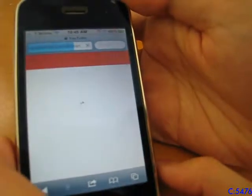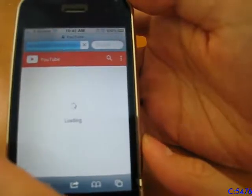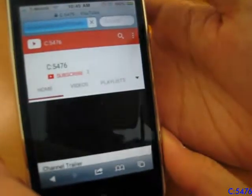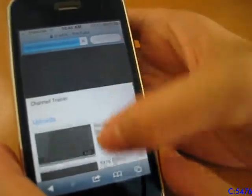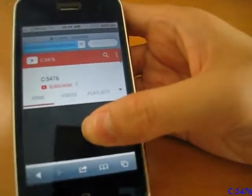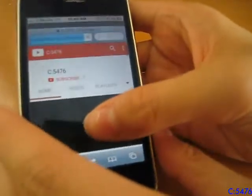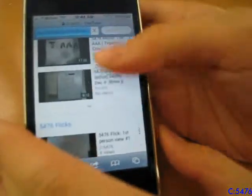Oh, there it is. Yep, it loaded. You can see that it's very slow and laggy — but what do you expect? It's a 10-year-old phone, and the iOS is about 8 years old.